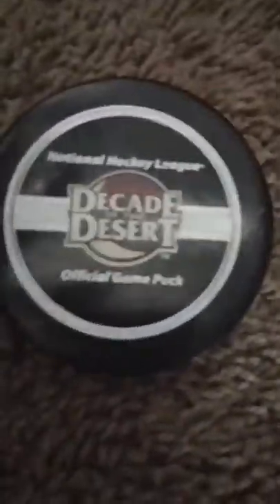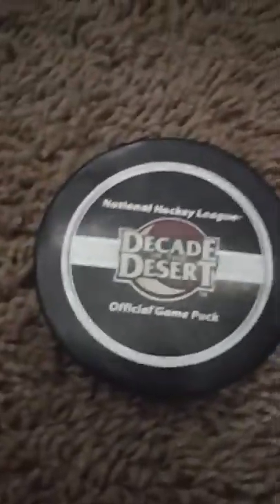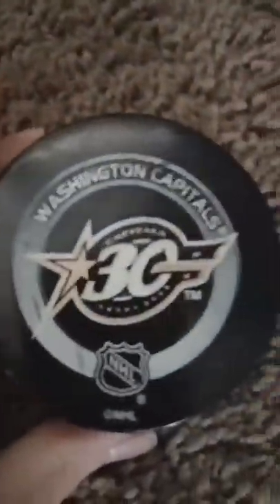So you guys want to see my collection of NHL pucks because I got a lot of pucks in here — and there's some other garbage in here too. I got this Coyotes puck back in the 2006-2007 season when they were celebrating their 10th year anniversary.